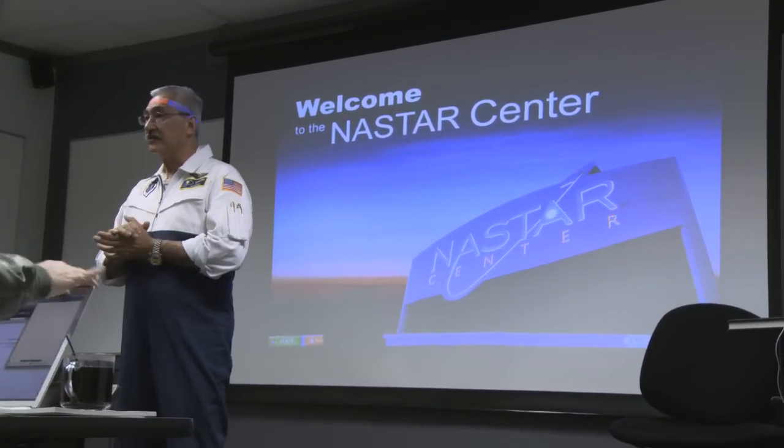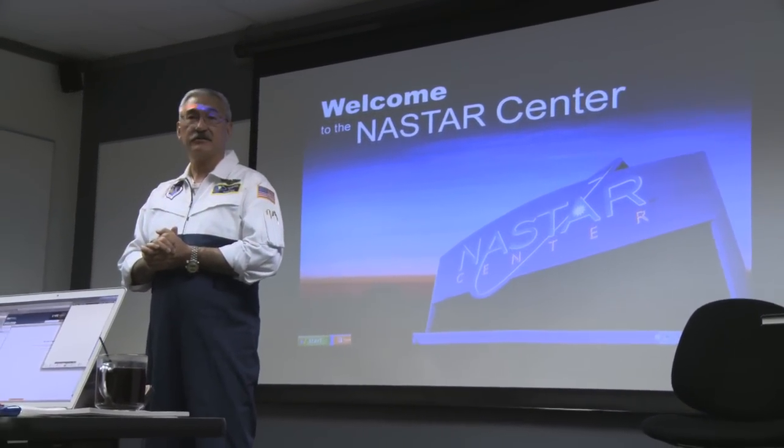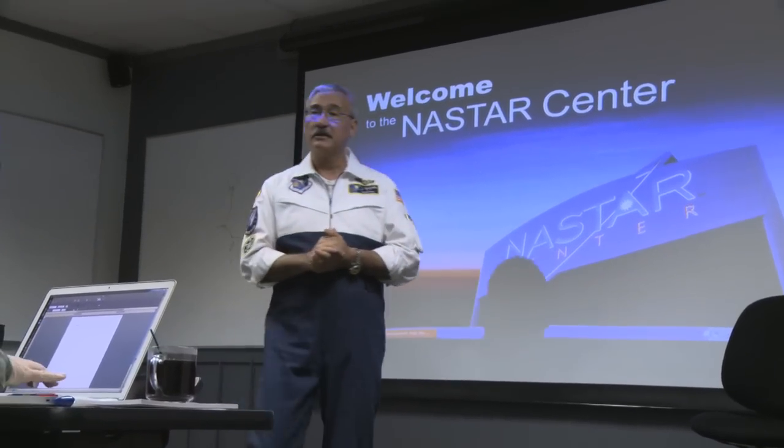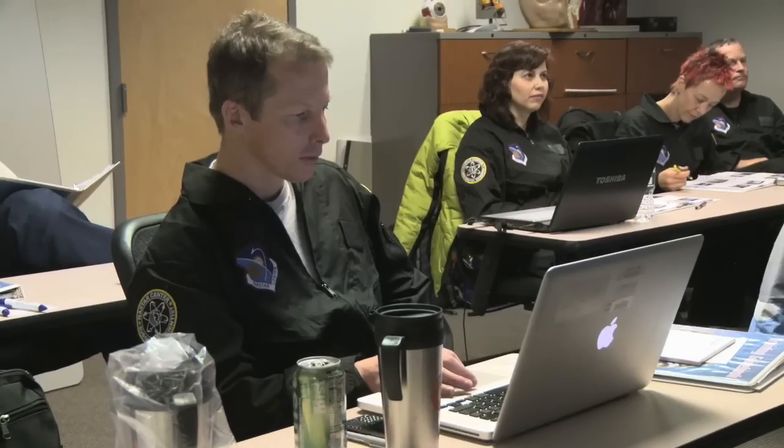My name is Glenn King. I'm the Chief Operating Officer of the NASTAR Center, and I will be your instructor for the next two days. There are subtle but important differences between a space tourist and a space scientist. A space tourist is there to be a passenger — they're there to have a good time, look out the window, enjoy themselves, talk to their neighbor. The space scientists are involved in a particular program or experiment, and they've got to remain focused on that. They're going to need to be disciplined enough to push aside all those distracting physiological factors they're going to encounter.